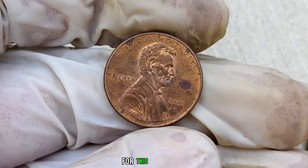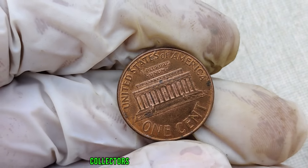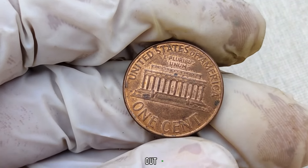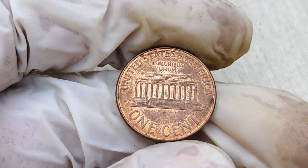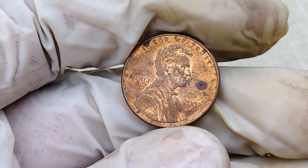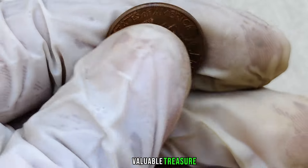If you're on the lookout for this hidden treasure, it's essential to consider factors like the type and severity of the minting error, as well as the overall condition of the coin. Collectors value well-preserved examples, so keep an eye out for those in excellent condition. We've reached out to coin experts and enthusiasts for their insights into the 2002-D mint mark Lincoln penny. Finally, this coin's value in the market is 1 million dollars. There you have it, folks — the 2002-D mint mark Lincoln penny, a potentially valuable treasure hiding in plain sight.